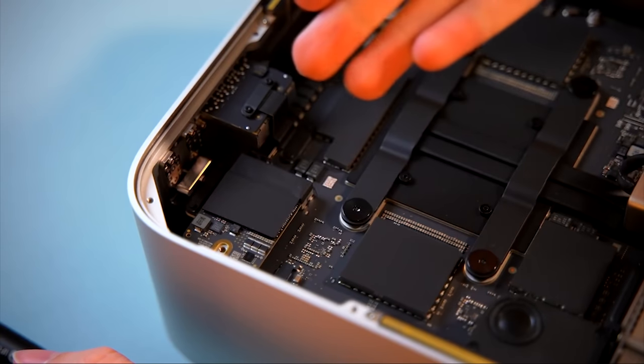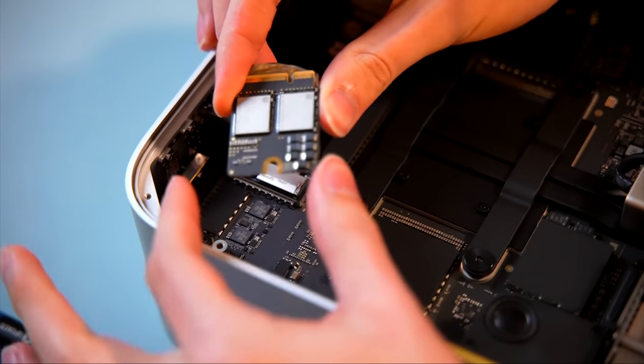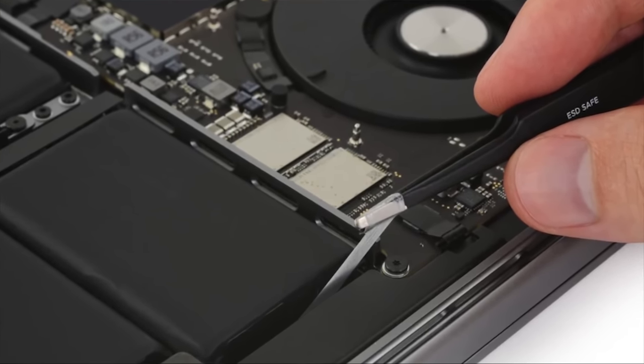Want to put your own SSD in the Mac Studio? You can — it's not soldered to the board. But will another SSD work? Nope. Even if you take an SSD from another Mac Studio, it won't work. This comes from The Verge and YouTuber Luke Miani, who did an experiment and found it's a complete disaster. Apple is blocking replacement SSDs at the software level.